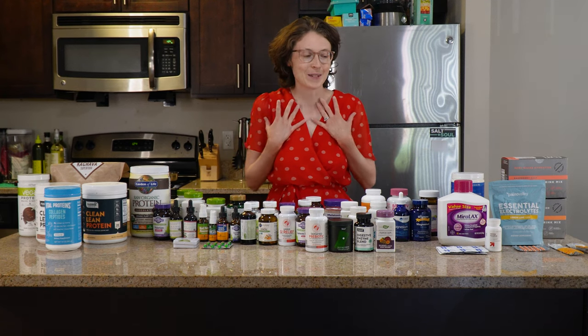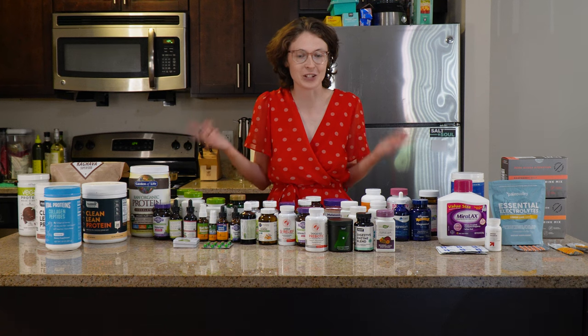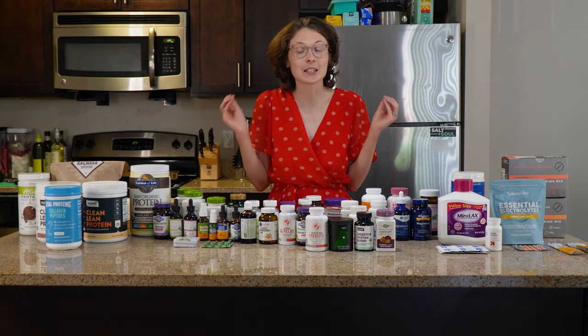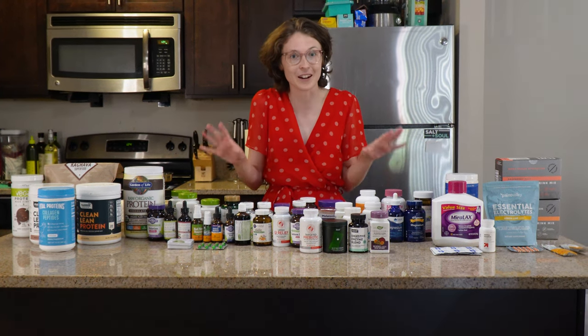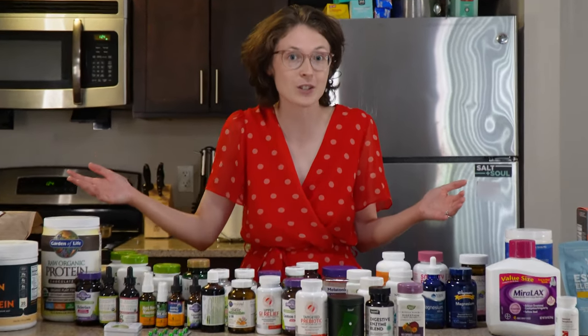Welcome to the vlog, y'all. My name is Linnea Nelson. I have had a myriad of GI issues in the past two years, and because of that, I have tried a lot of supplements. I have 47 of those supplements which I have tried out here on the table in front of me, and I'm going to be reviewing every single one of them.